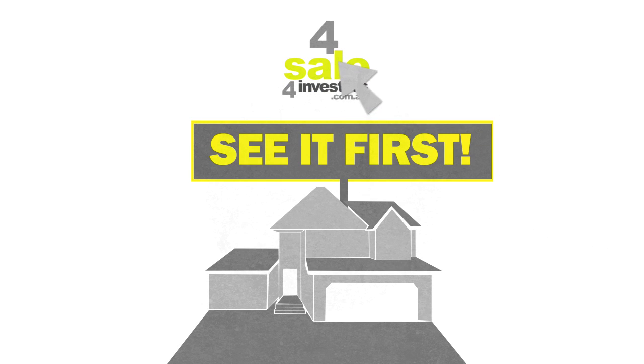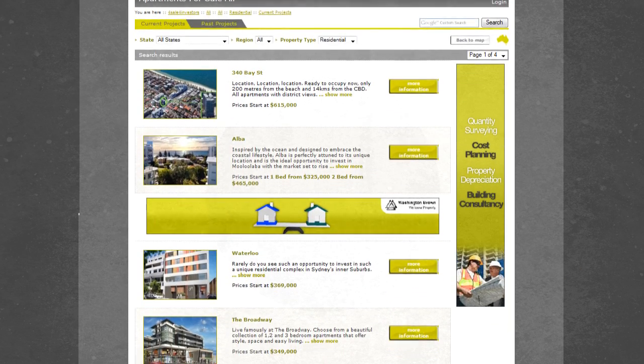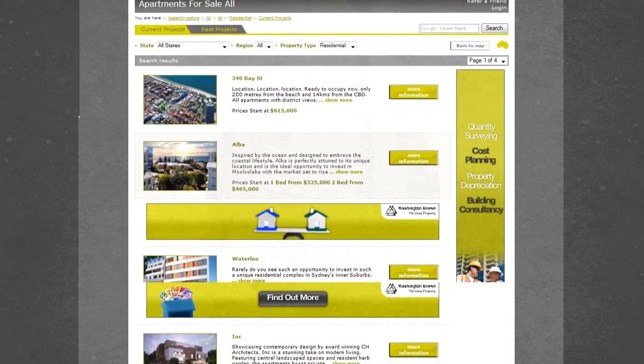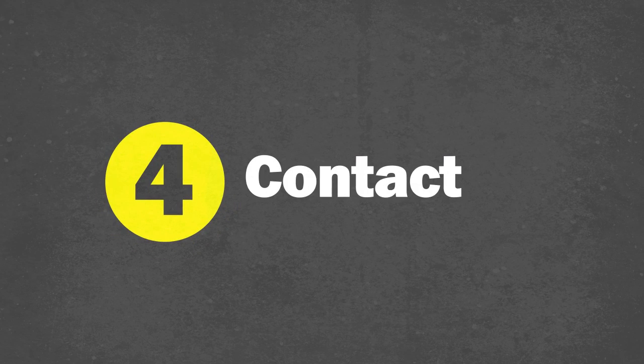How does For Sale For Investors work? 1. Register on the site. 2. Receive email alerts pertaining to the latest property listings and developments in your designated area. 3. Once you find a listed property that fits your requirements, click on the request more information button. 4. Your request will be sent to the developer who will contact you.